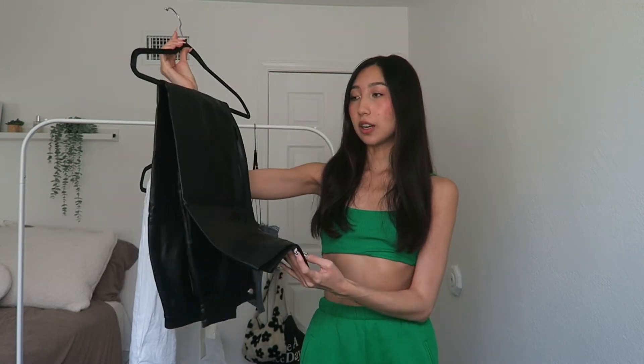For the first outfit, this one is going to be the most simple. So this is the black corset top that I have. We're gonna pair this with some leather pants — I believe these are from Princess Polly. I'll put the exact name of everything in the description box. They definitely have a more baggy look. Let's go put this on really quick.